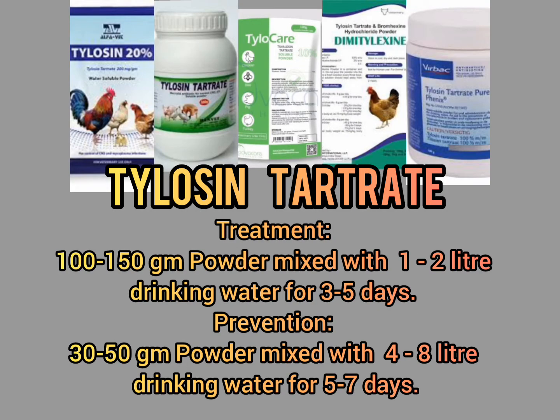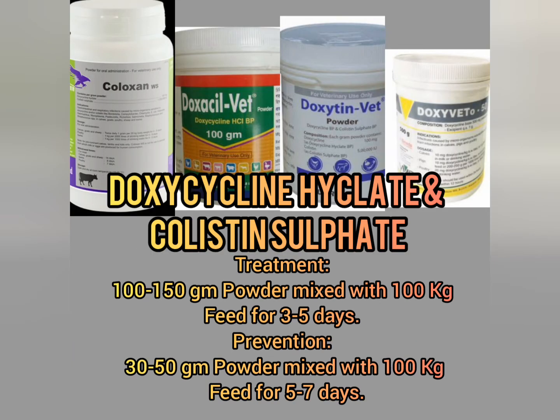Tylosin tartrate treatment: 100 to 150 grams per 1 to 2 liters of drinking water for 3 to 5 days. Prevention: 30 to 50 grams per 4 to 8 liters of drinking water for 5 to 7 days. Doxycycline hyclate and colistin sulfate treatment: 100 to 150 grams per liter for 1 to 5 days. Prevention: 30 to 50 grams powder mixed with 100 kg feed for 5 to 7 days.